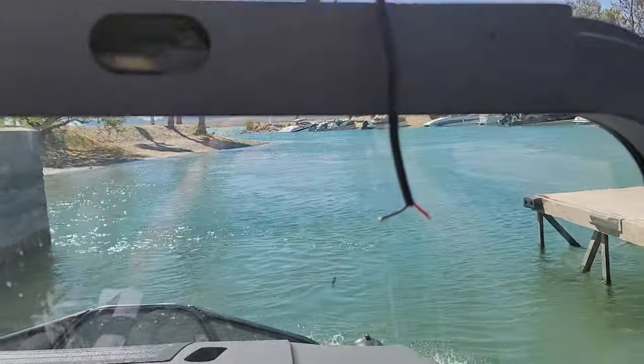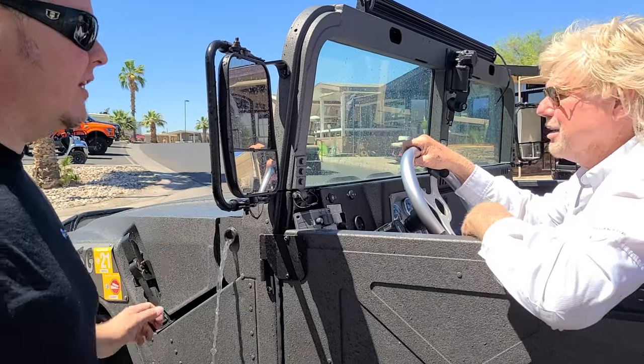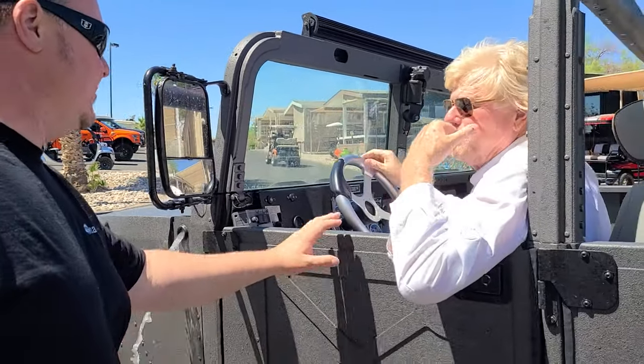Come hang out with us and take a deep dive as Harrison and Dave go for a ride and go in depth with the details of this Hummer. Let's check it out.